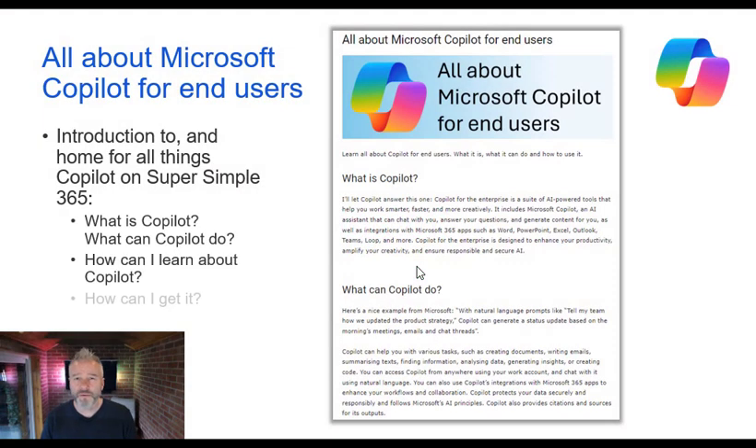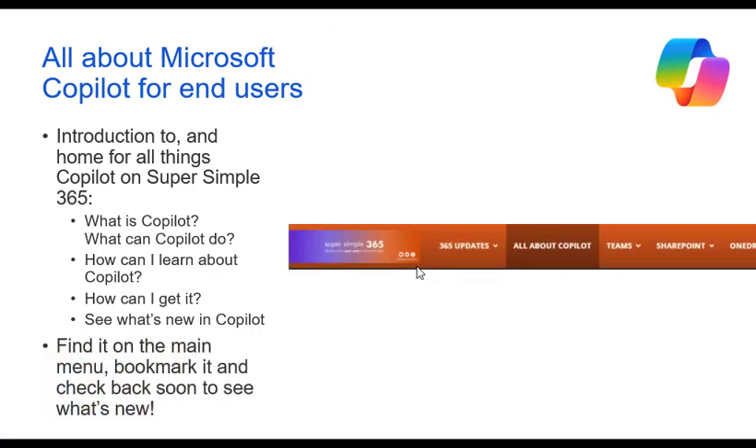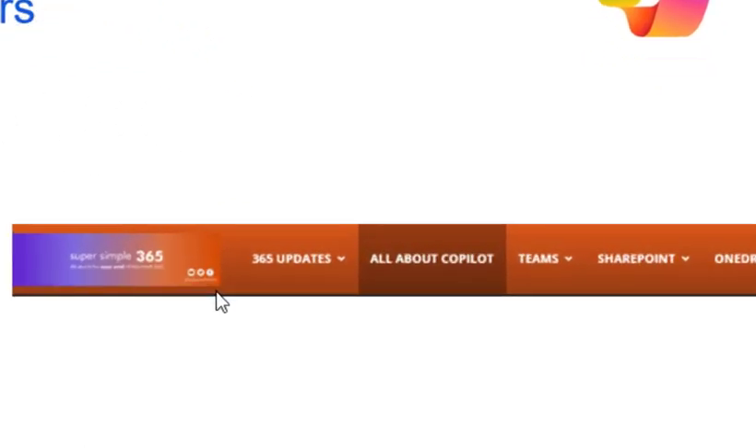Let's go and see what is happening with Copilot. This is a new page I've set up all about Microsoft Copilot for end users. I try to focus on the stuff that affects people who will eventually use it — what's Copilot, what can it do, how do you learn about it, some really good Microsoft links, and how you get it. If you don't know what the whole Copilot thing is about, go have a look at this page. It's a permanent link at the top of the blog.